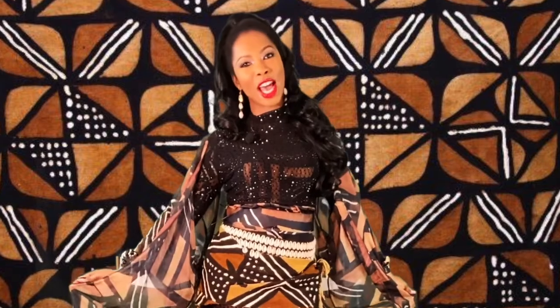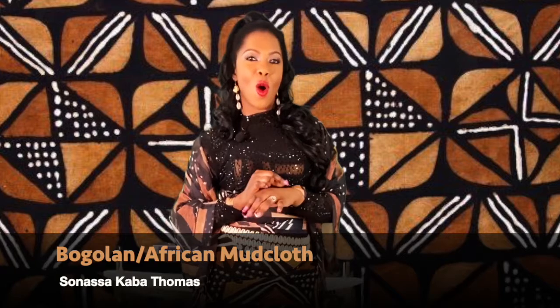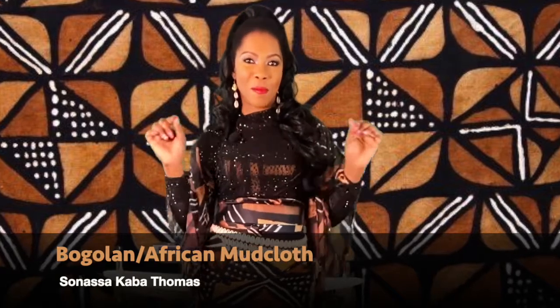Hello everyone and thanks for tuning in. Today is going to be about fashion and the latest trends, and one of my favorite fabrics of all time — everyone who knows me knows I really love it — is Bogolan, also called African Mud Cloth.